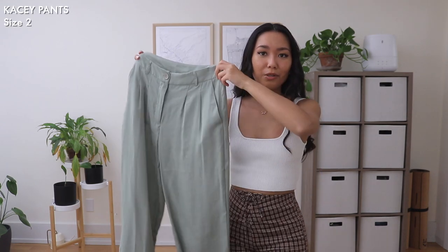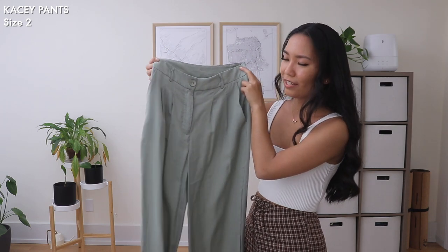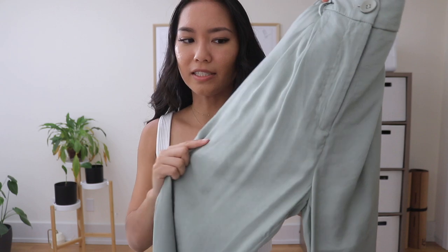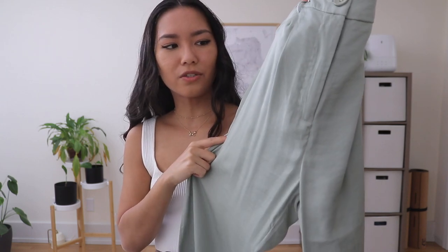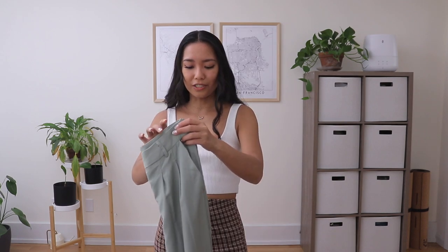Now for the bottoms - I have this pair of pants in a really pretty sage green color. They're like tailored dress pants, which have been my go-to because they're so comfortable. The material has a nice sheen to it when the light hits it, giving a silky look. I got these in a size 2 and they fit perfectly - sitting nice and high-waisted, which is always what I look for. You can definitely dress these up or down.